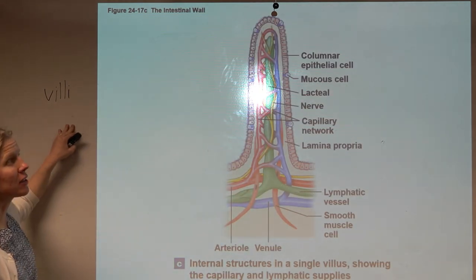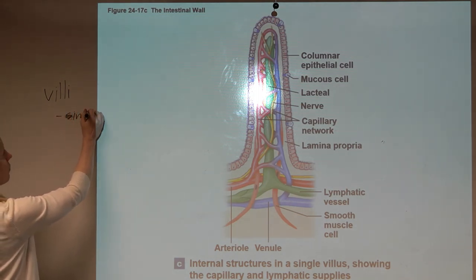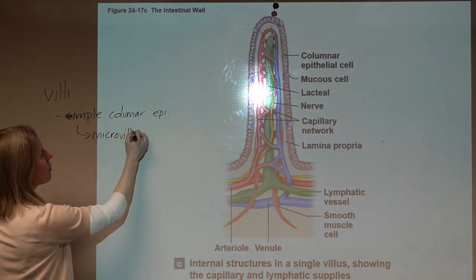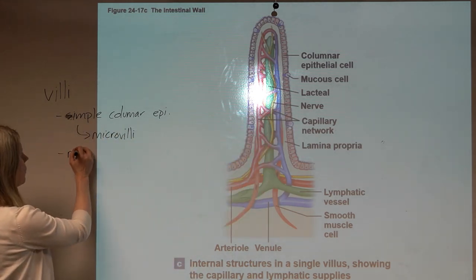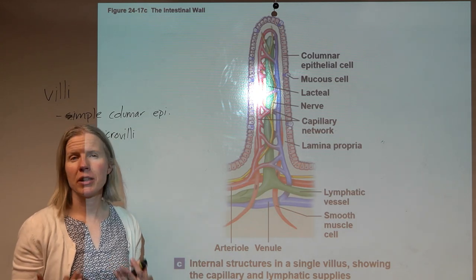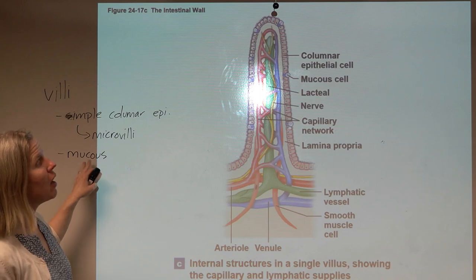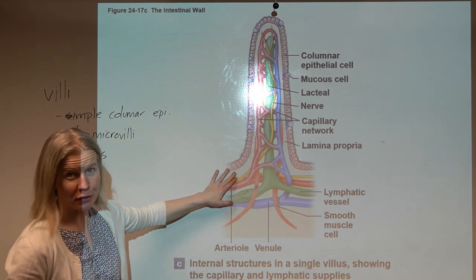The intestinal villi are lined with simple columnar epithelium that has microvilli for added surface area. On these villi we see lots of mucus cells, because the contents coming in from the stomach — and the enzymes from the pancreas — would be damaging to the intestinal walls without a protective layer of mucus.